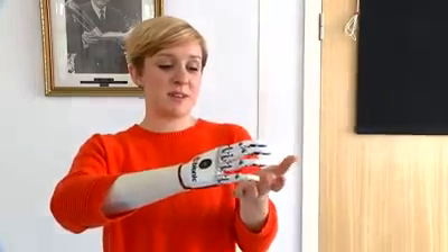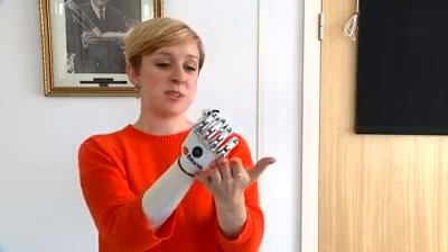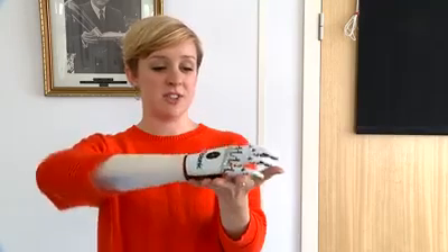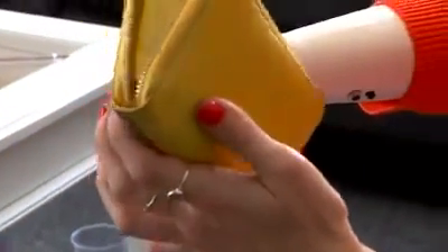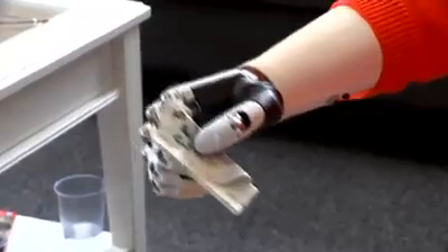It feels like something from a sci-fi movie. It's so exciting, and the possibilities of it and for future generations just feel endless now. This limb, the best and smallest anywhere in the world, cost £30,000 to make. For Nikki though, who can now do things she never could before, it's priceless technology.